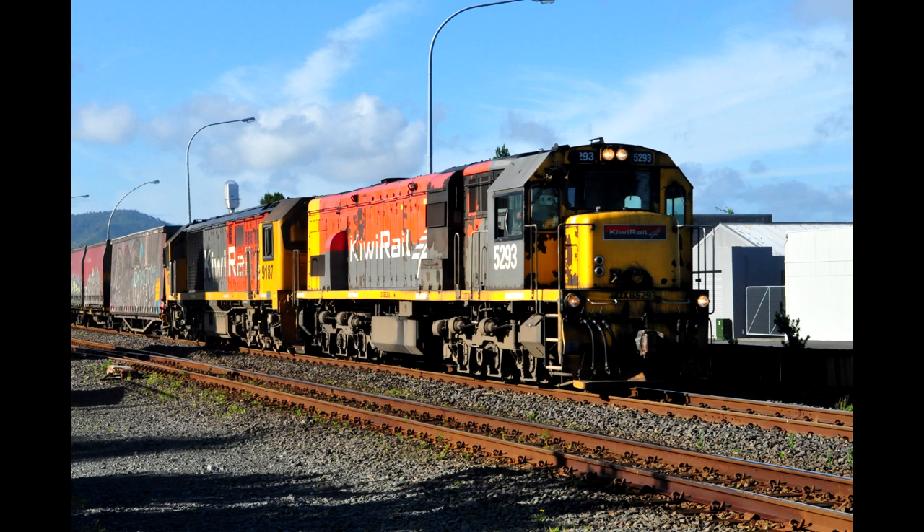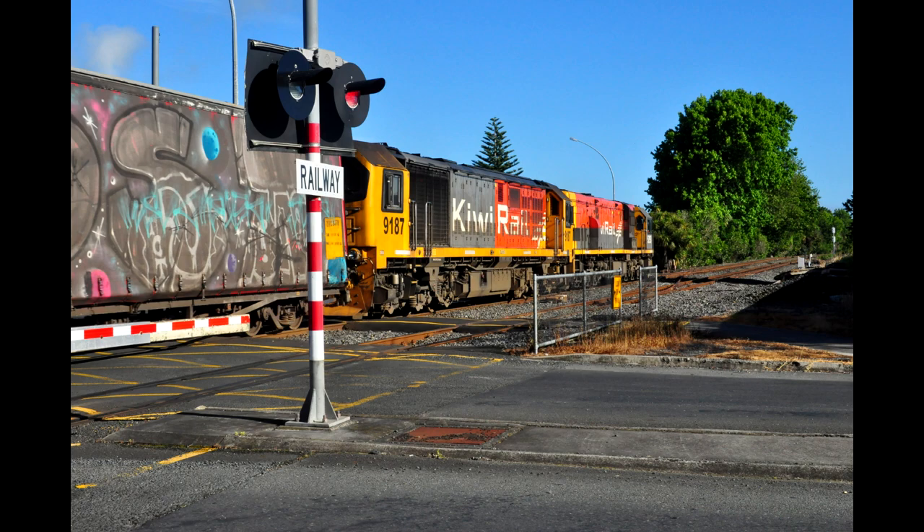One notable exception was in November 2020, when DXC 5293 led train 220 all the way to Auckland, and returned to the capital that same day on 221.